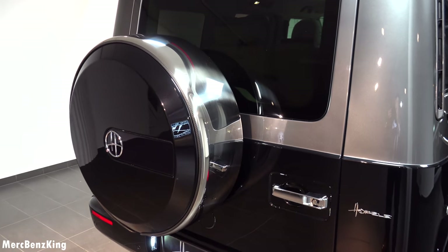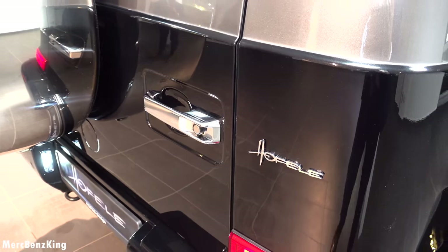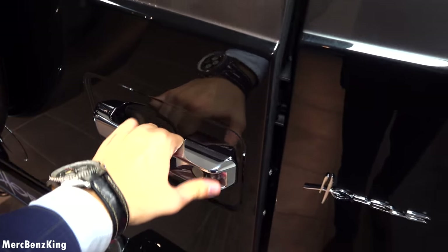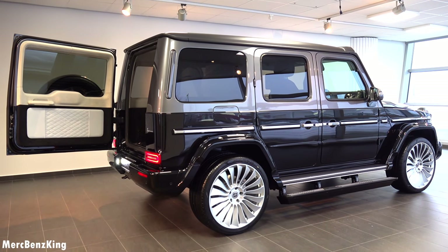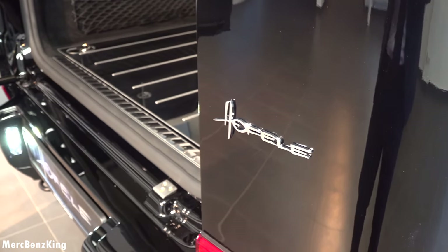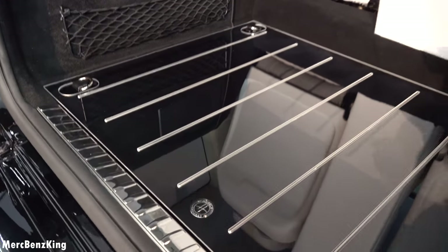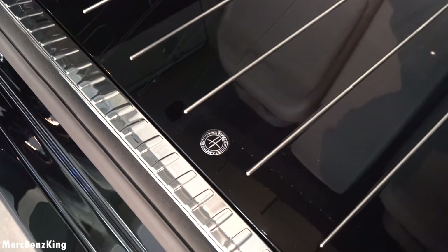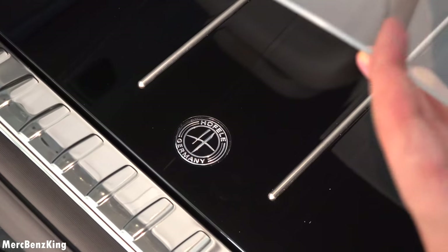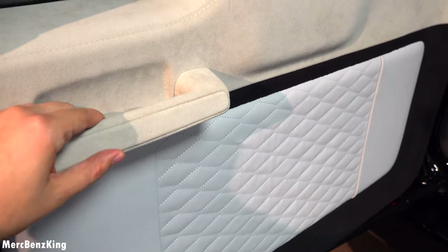It has a spare tire on the rear, also fully covered in carbon fiber but painted, with the Hovele emblem. Let's open it — it opens in a 90 degrees fashion, just like the door. The most important feature here is the floor cover, which is piano black with an amazing Hovele Germany emblem. This plastic cover you can use to protect the piano black cover. Leather stitching and an Alcantara door handle.